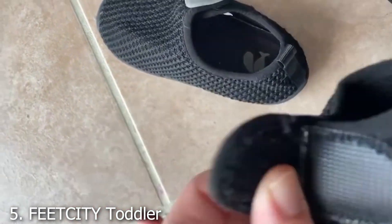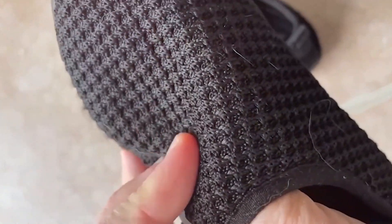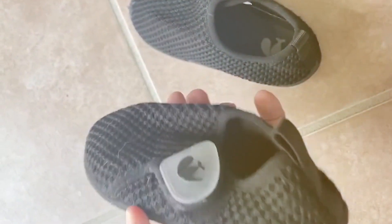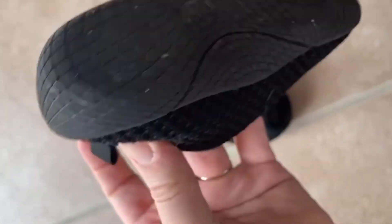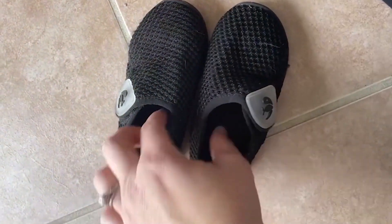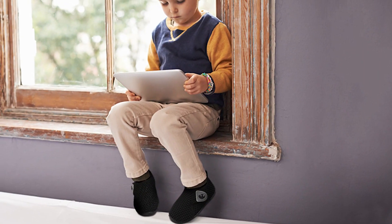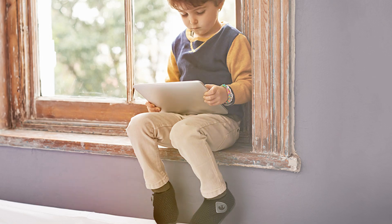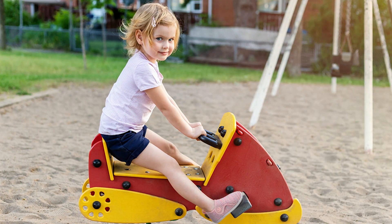Number 5. EGIE HeCIT Toddler Sports Sneakers — Slip-On Casual School Shoes. The EGIE HeCIT Toddler Sports Sneakers are a versatile choice for any occasion. These slip-on casual school shoes are designed for both comfort and style. The breathable mesh upper ensures that little feet stay cool and dry, making them perfect for active toddlers. The slip-on design with an elastic band makes it easy for kids to put on and take off the shoes themselves, fostering a sense of independence. The shoes provide a snug fit without being too tight, ensuring comfort throughout the day.